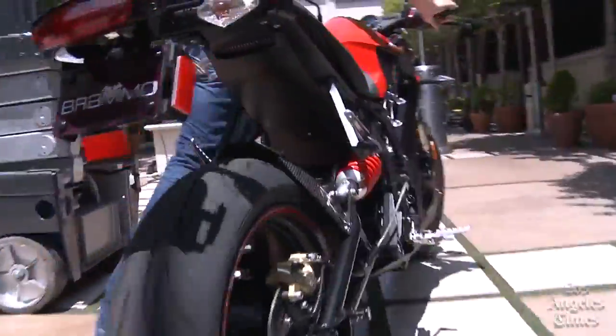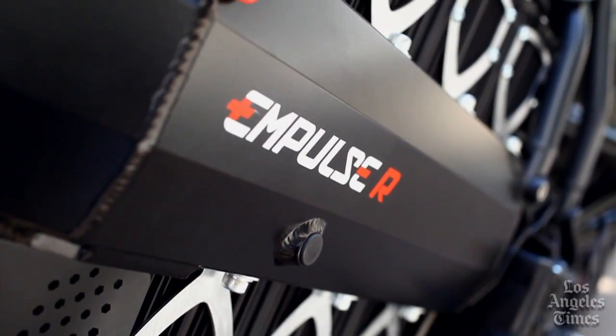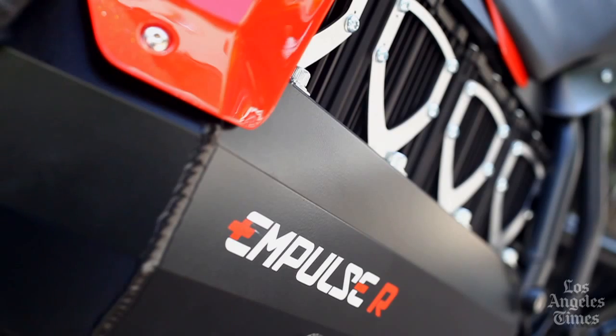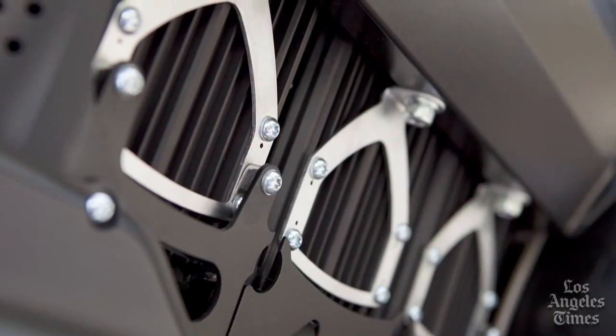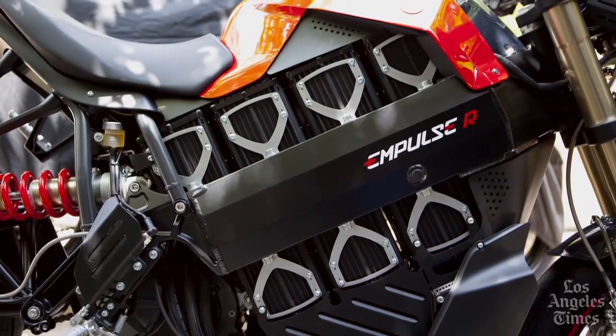My biggest concern when you first pulled off the wraps and wheeled this out was how the batteries were going to be packaged, because normally the focal point of any motorcycle is obviously the engine — so I think you've done a really beautiful job. The Impulse R has a 9.3 kilowatt hour lithium-ion battery pack.